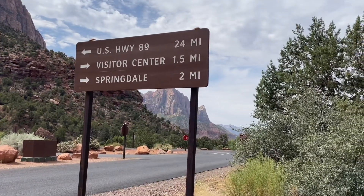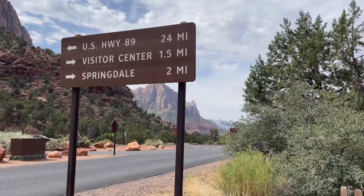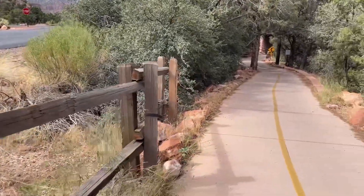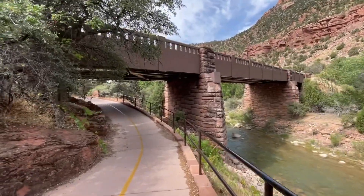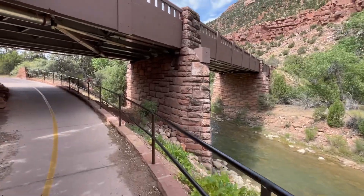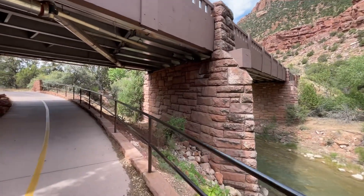To get back to Springdale it's a little over two miles, probably get it done under an hour. Look at that view — here we go, it's a beautiful bridge. Love the somewhat rustic construction.